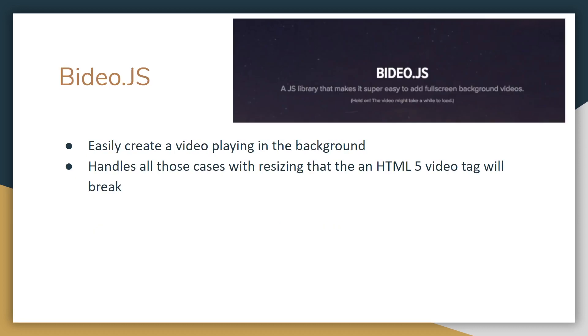Video.js is a lightweight library with about 4,000 stars on GitHub. It allows you to easily create a video playing in the background. You might think you could just use the HTML5 video tag, plop in the video, add some transparency and be fine. But you'll quickly realize that handling aspect ratios and different screen sizes becomes very difficult. Video.js does all the hard work of resizing and aspect ratios for you, so your video properly shows across the full page of your website without any problems.